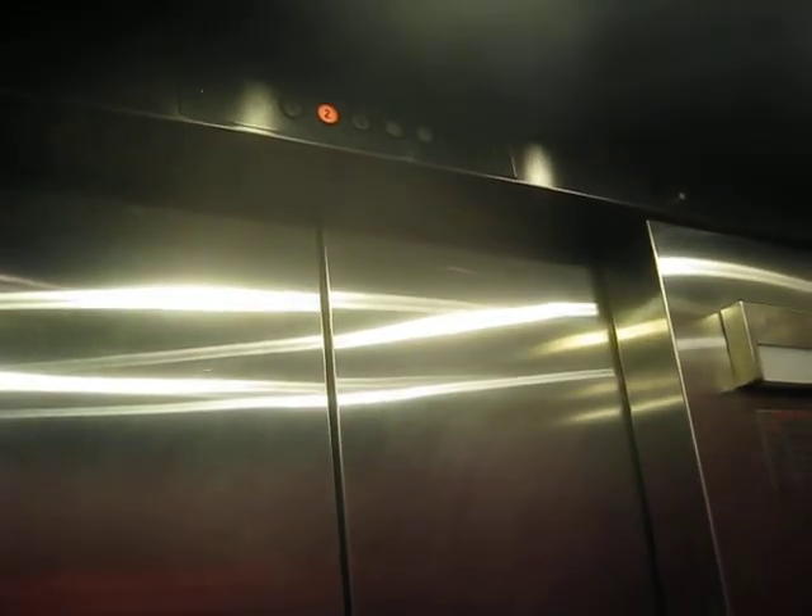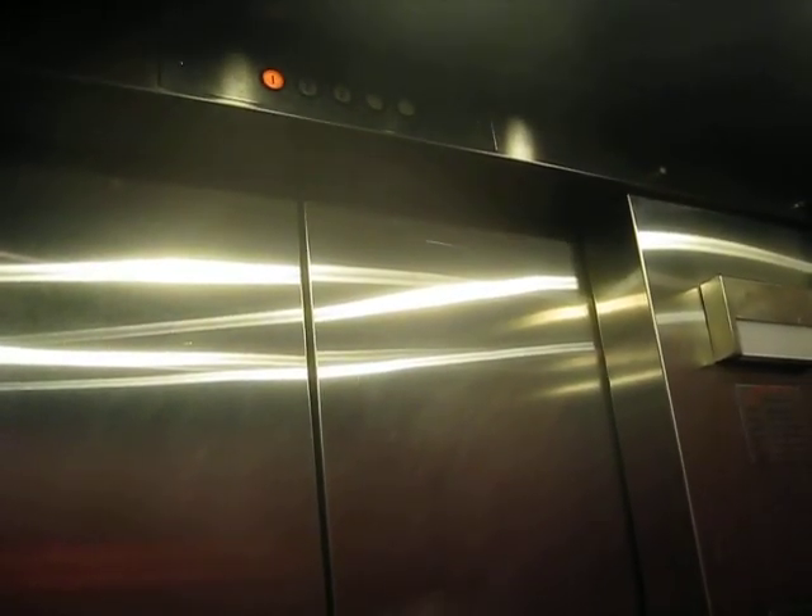Floor one. Check this out — it's got the old bumpers. Here we are at floor one. These are nice fixture buttons.